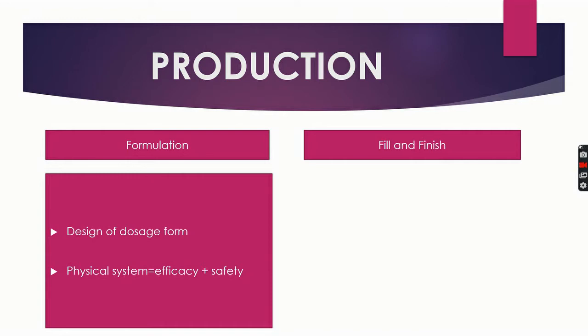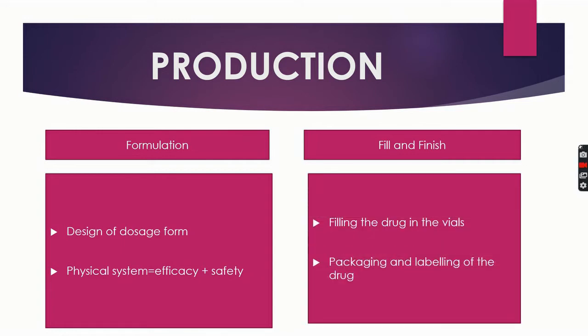Next is fill and finish. The formulation is followed by fill and finish. It is a process of filling the formulated drug into vials and finishing the process of packaging the drug for distribution.